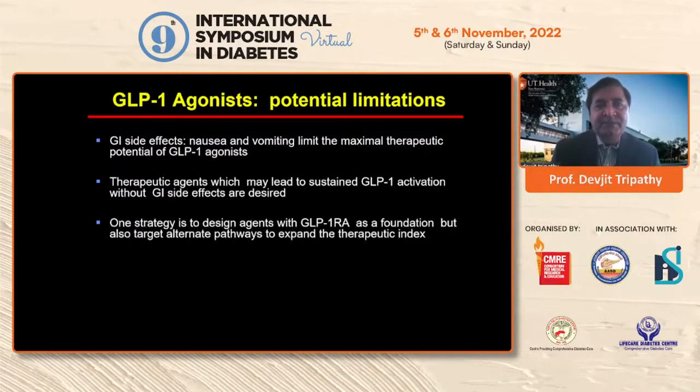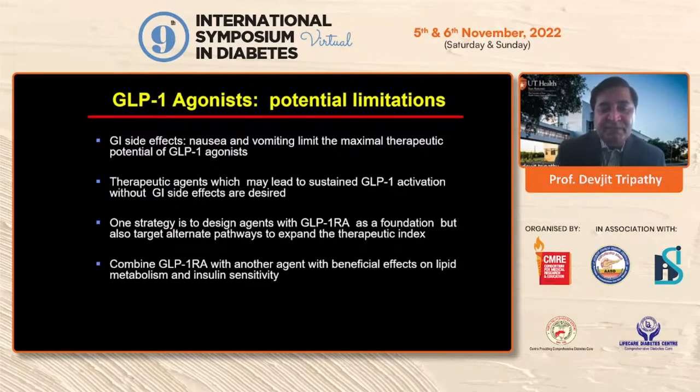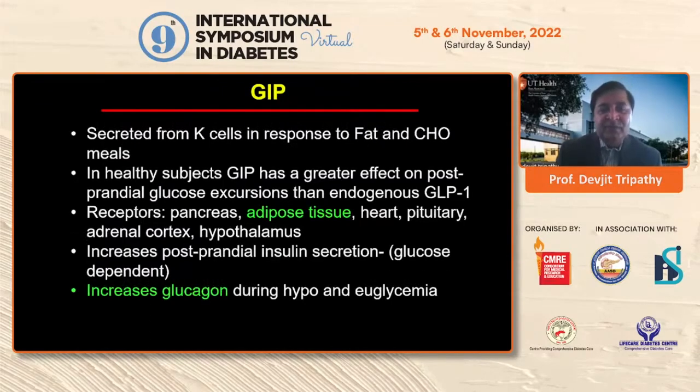One strategy is to use GLP-1 as a foundation and add another compound targeting other pathways — like adipocytes. As we just heard from Dr. Sheshadri about adipocyte inflammation, if you combine GLP-1 with a drug that works on the adipocyte, improves adipocyte sensitivity, and decreases adipocyte inflammation, that will increase therapeutic efficacy. The goal is to combine the GLP-1 receptor with another agent that works in lipid metabolism and may improve weight loss and insulin sensitivity.